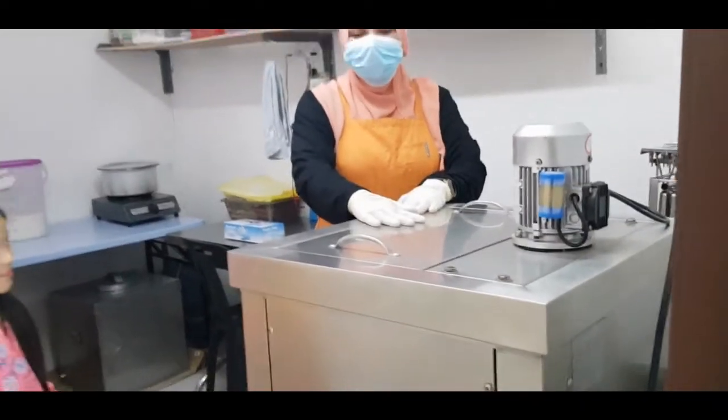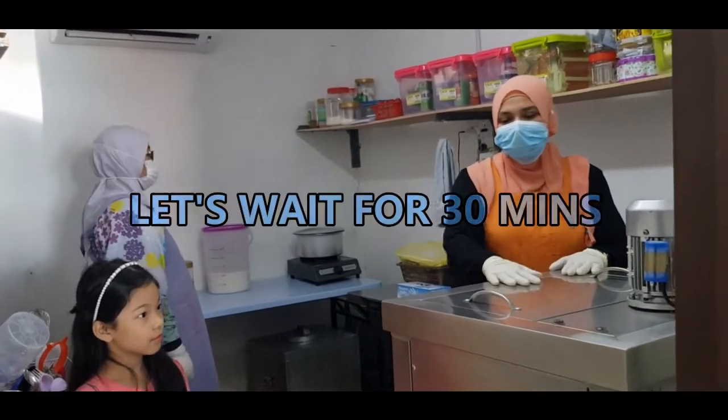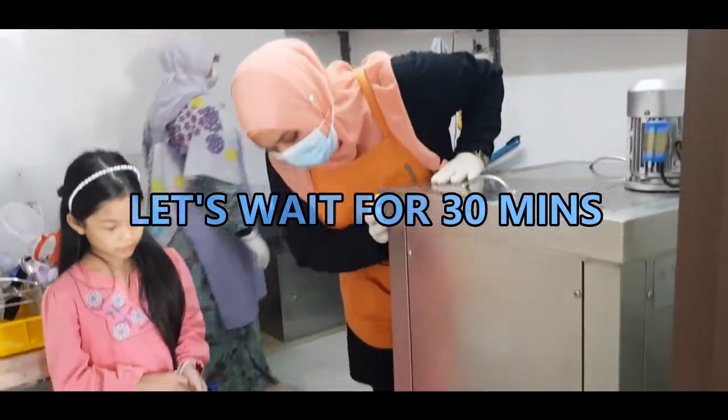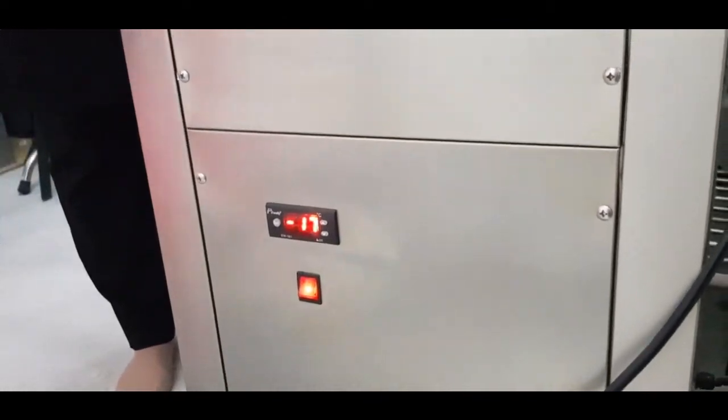Thank you so much for joining us. If you have a tubuh, you have to get negative 17. So when we get out, maybe negative 15 or negative 12, it's okay.